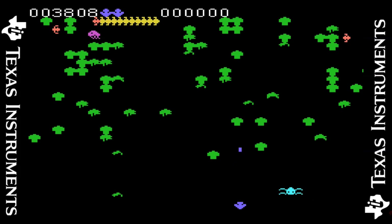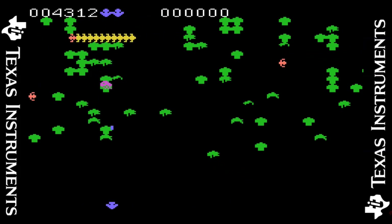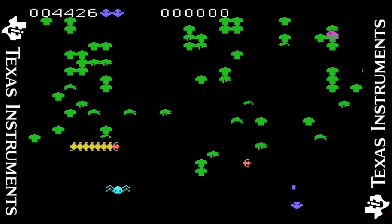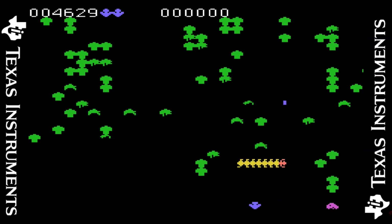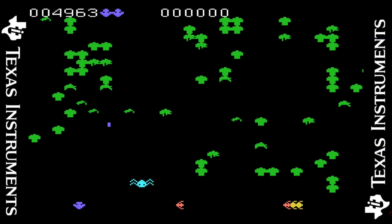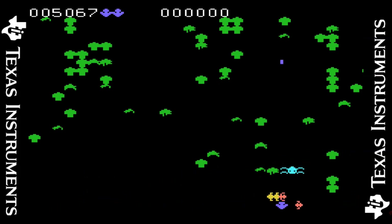The Texas Instruments version is up next. This is really good with large detailed sprites, except for the Centipede which is a bit on the small side. The animation is fairly smooth and it does feel like the arcade game. The gameplay is fantastic with nice tight controls — another excellent official Centipede conversion.